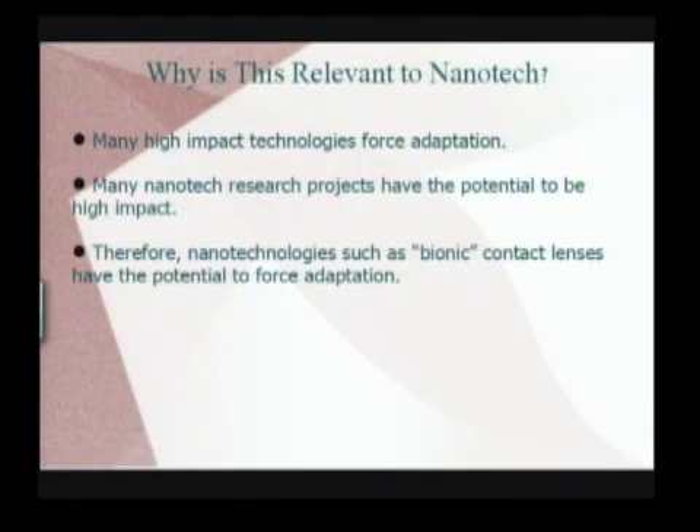We're thinking about nanotechnology in this regard insofar as many high-impact technologies that we use every day force this kind of adaptation that we're talking about. Nanotechnology seems to have that potential. In particular, this bionic contact lens that we're talking about has that potential to be used every day, and therefore it's something we should be considering will possibly in the future force these kinds of adaptations that we're concerned about.